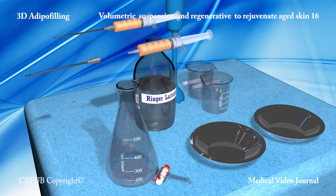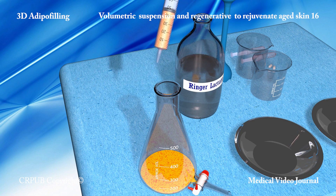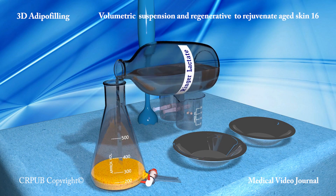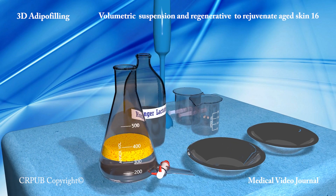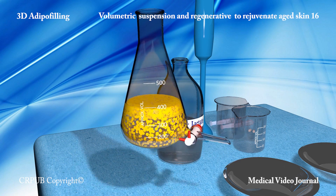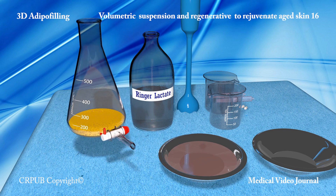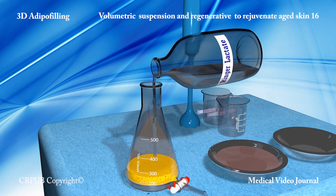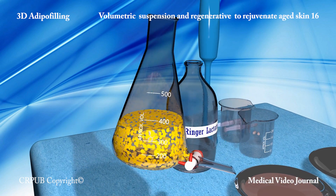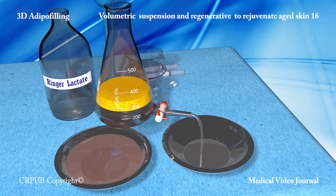The lipoaspirated lobular fat is placed in a flask equipped with a tap and is washed with Ringer lactate solution until the washing liquid becomes clear. The lobules of fat are clearly visible. Washing eliminates the local anesthetic and epinephrine.